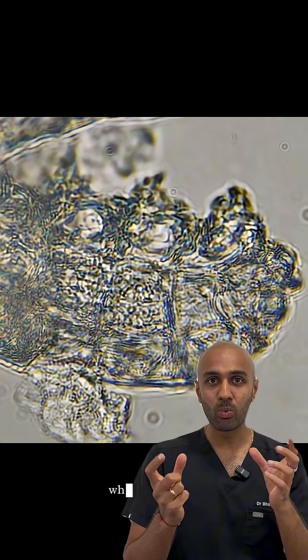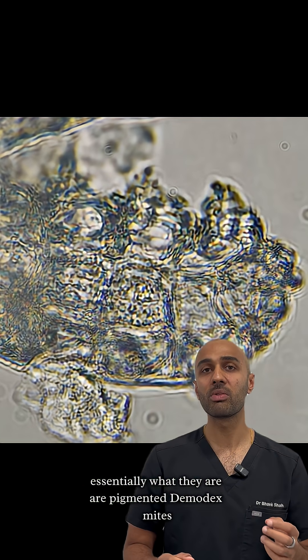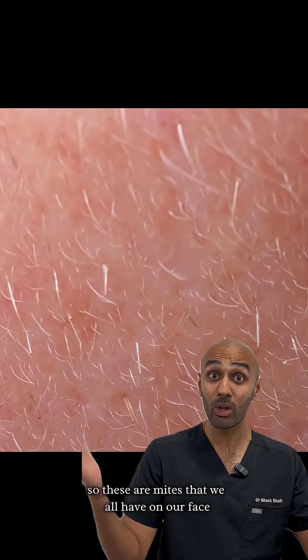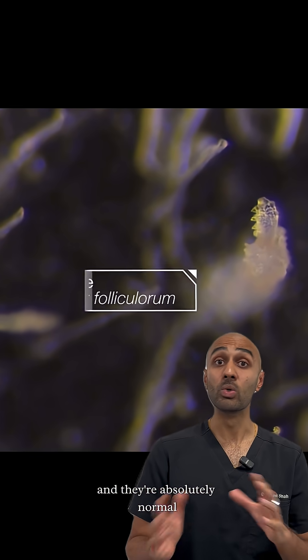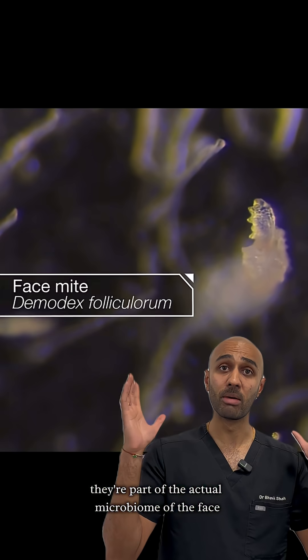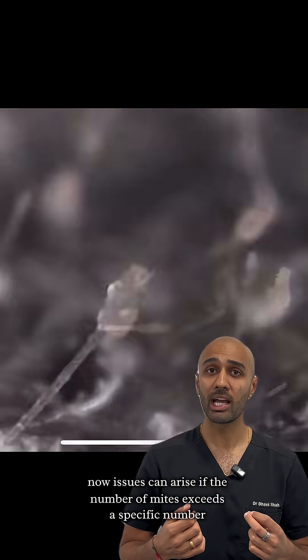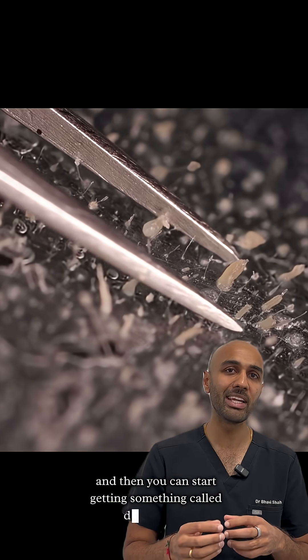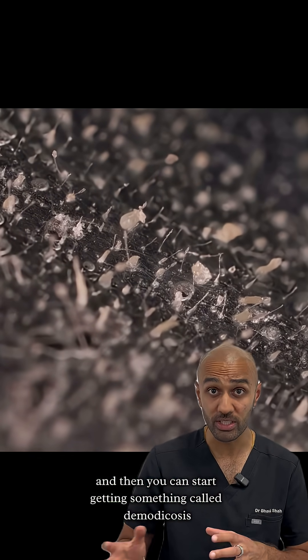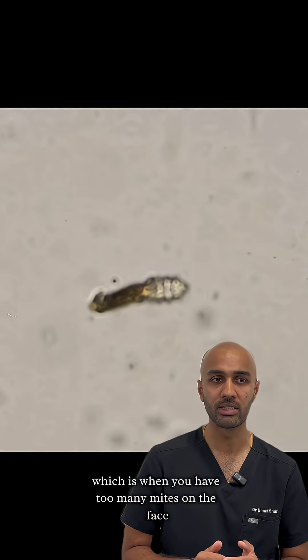So these mites — what are they, and can everyone have them? Essentially, these are pigmented demodex mites. These are mites that we all have on our face. Nearly every adult has them and they're absolutely normal — they're part of the actual microbiome of the face. Issues can arise if the number of mites exceeds a specific number, and then you can start getting something called demodecosis, which is when you have too many mites on the face.